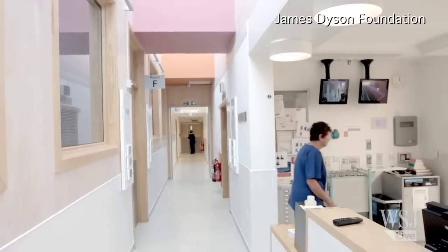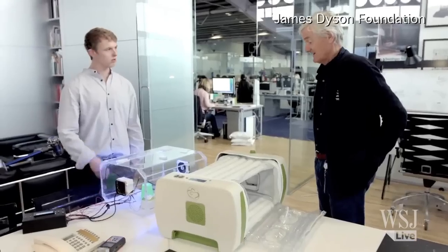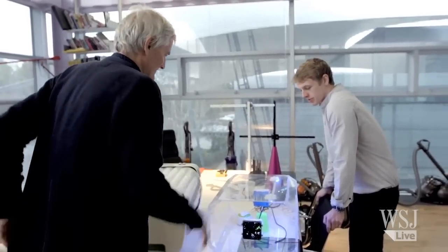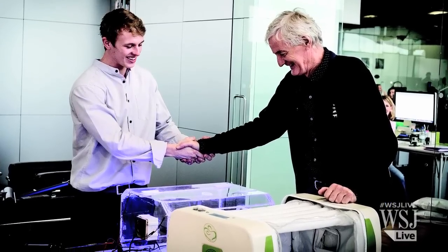Mr. Roberts won a $47,000 award from the James Dyson Foundation for his invention, and says he will put all of it back into refining the prototype. A few American incubator companies have already contacted him to offer their help. He says if everything goes well, he hopes to bring a version of the cheap inflatable incubator to market in two years.